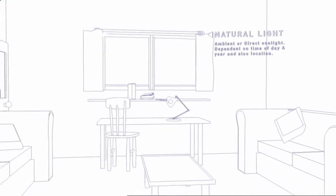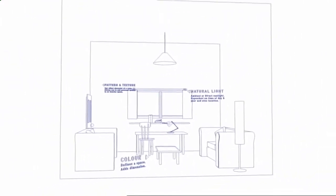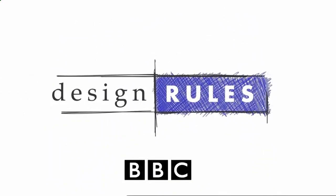But to understand lighting, you have to understand that it's more than just switches, sockets, plugs, and bulbs. This program is about how to use light.